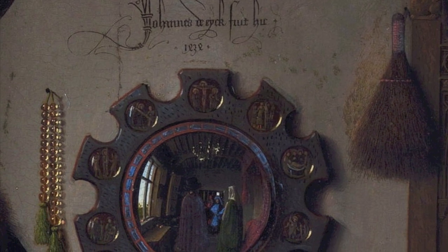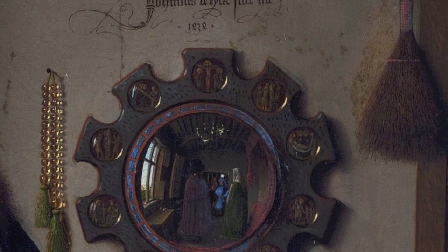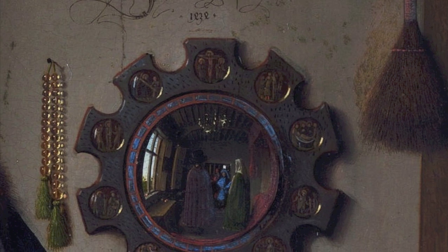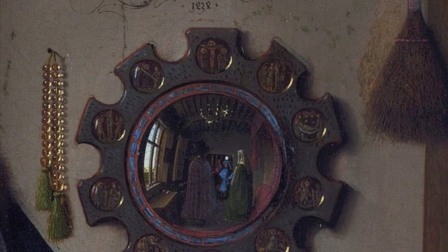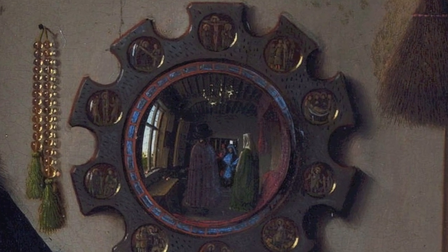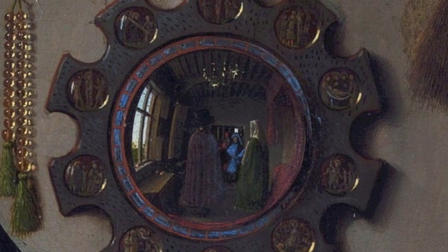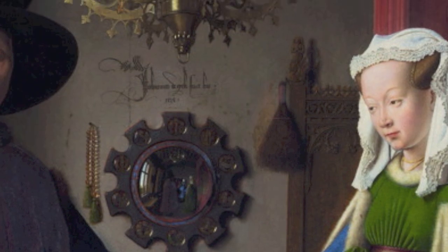We've also got, hanging from the wall, a brush — a reminder that cleanliness is next to godliness. And on the other side of the mirror, there's a rosary, a reminder of the piety that both this couple perhaps wants the artist to express. And between these two objects is a mirror, a luxury object, a reminder that this couple were wealthy.